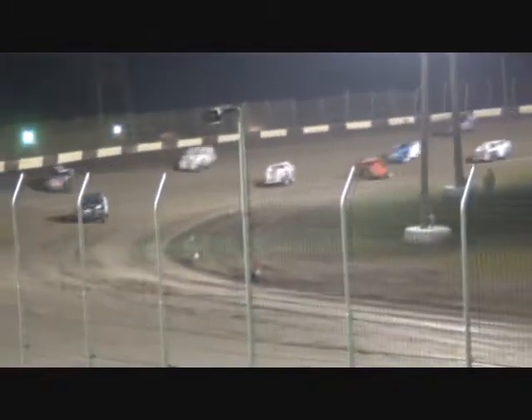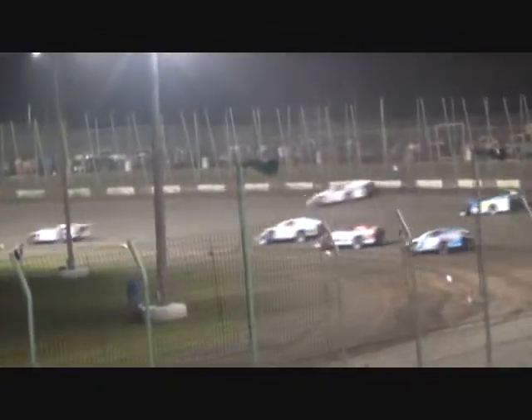Here comes Claxton into that second spot, getting it working down the back straightaway. Father time in the 42 trying to sneak by. Here comes Mike Higley looking past Luke Neiman. Is it Sheffenbein? Yep — Randall Sheffenbein out front, the 11 Junior, a former hobby stock champion at Heartland Park Topeka. How long can he hold on though? As you see Claxton into that second spot and here comes Higley — caution as they're piling into each other down in turn number four. Six cars involved.